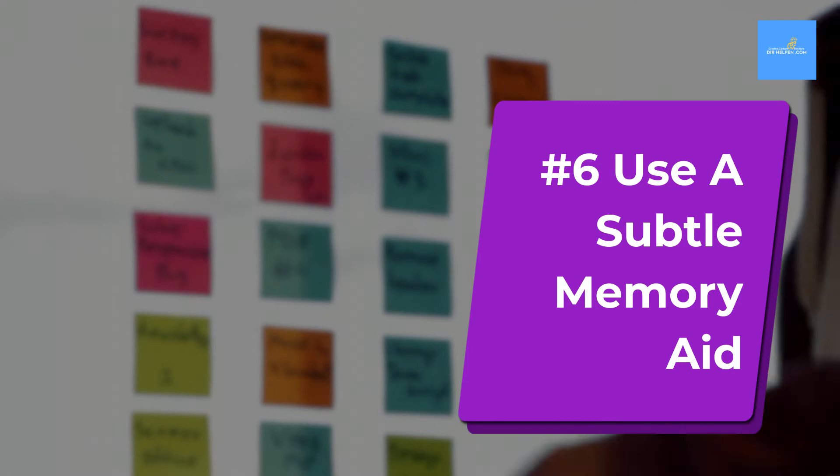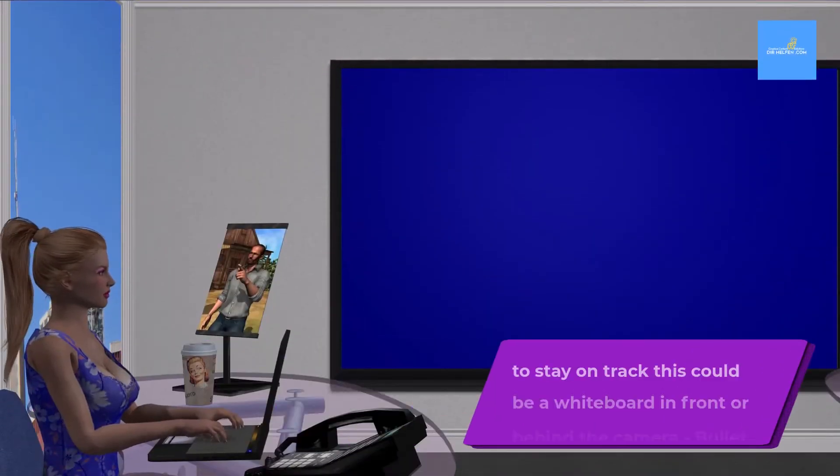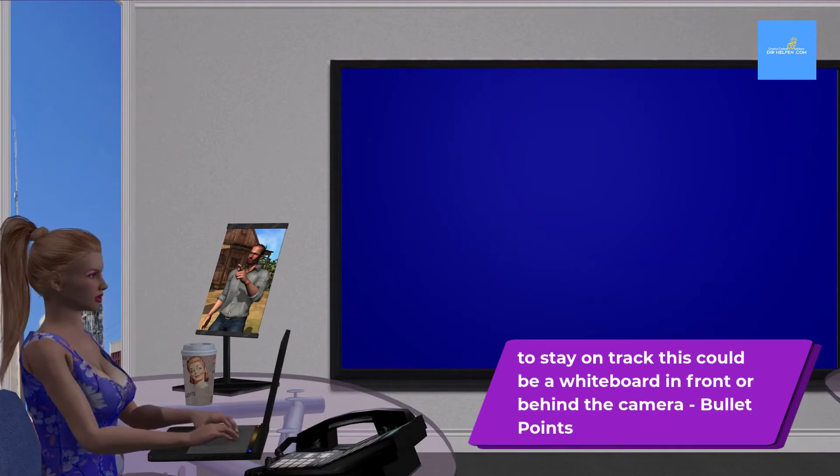Instead of a script, use a subtle memory aid to help keep you on track. Your memory aid could be a whiteboard in front of or behind the camera, with bullet points.